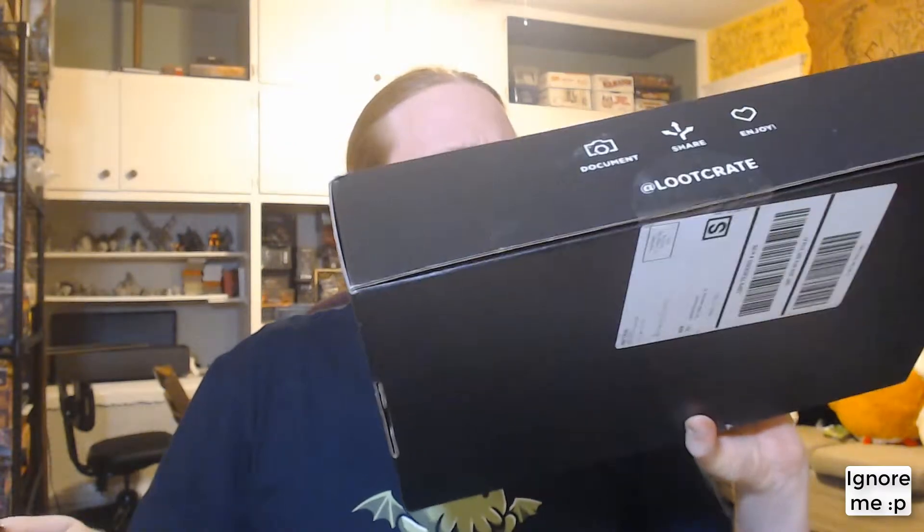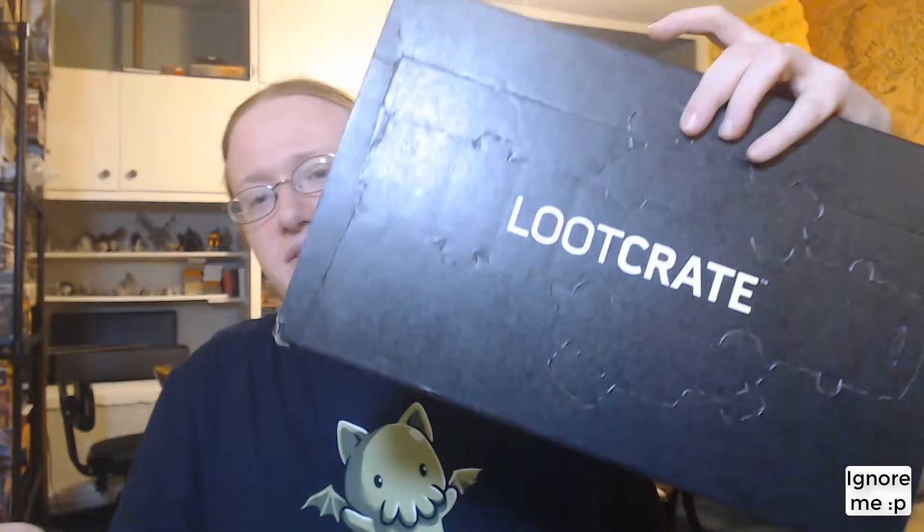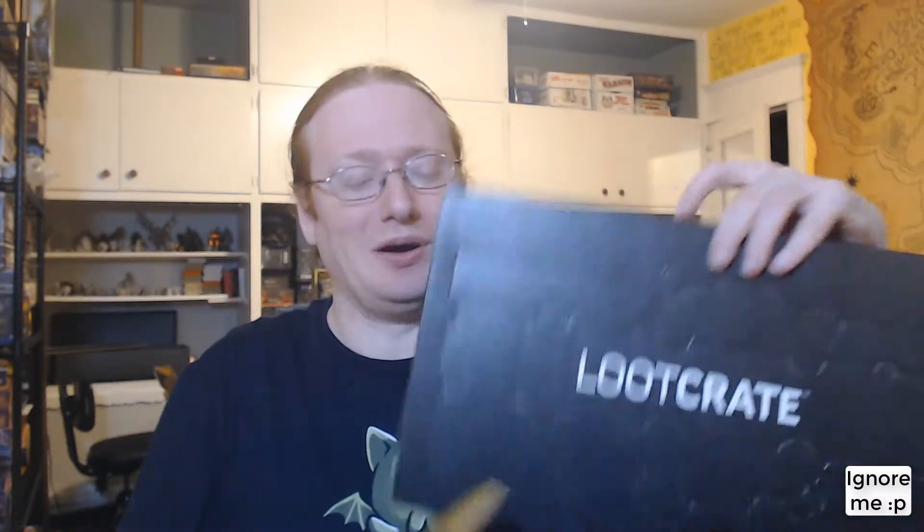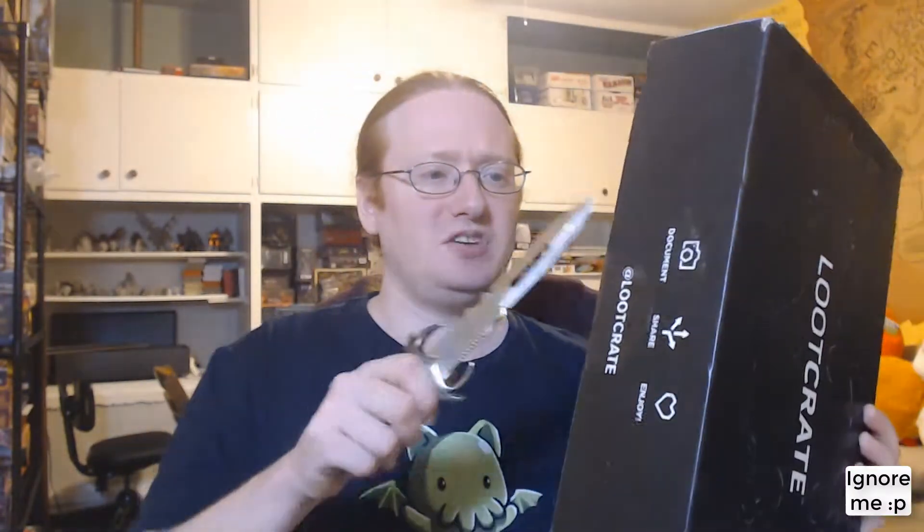Before I get to opening the box itself, the box is heavily perforated. Looking at the themes, I'm willing to bet that's a Vault-Tec vault door. It is also one of the honestly widest boxes, while being short, that I've seen from Loot Crate ever. This is the size of a card game box.